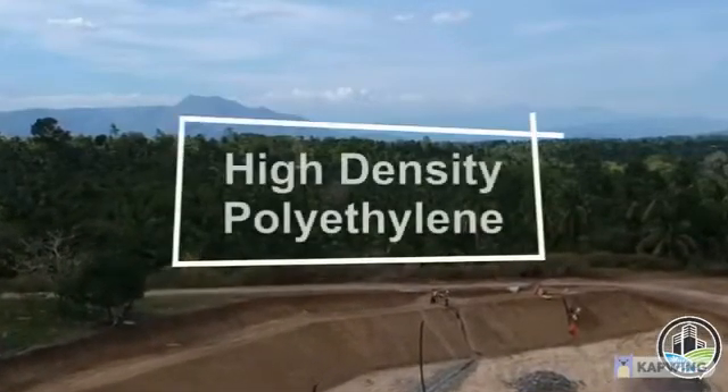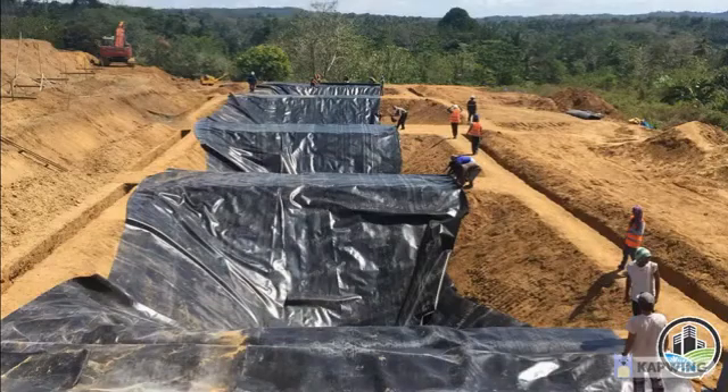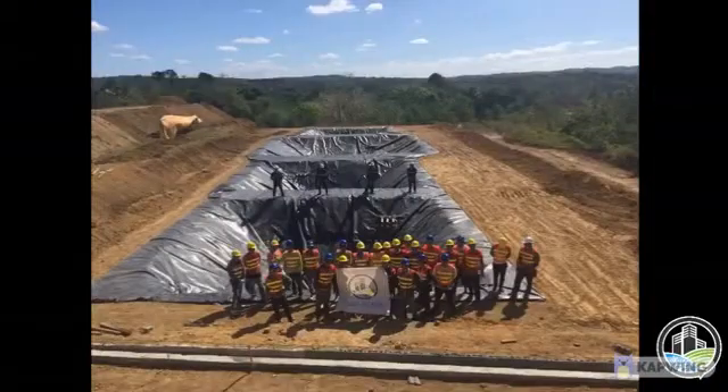There's more to HDPE liner than meets the eye. For more information regarding HDPE liners, check the description below.